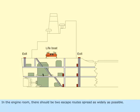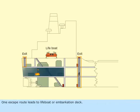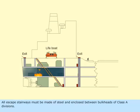In the engine room, there should be two escape routes spread as widely as possible. One escape route leads to the lifeboat or embarkation deck. Lifts are not considered as an escape means. All escape stairways must be made of steel and enclosed between bulkheads of Class A divisions.